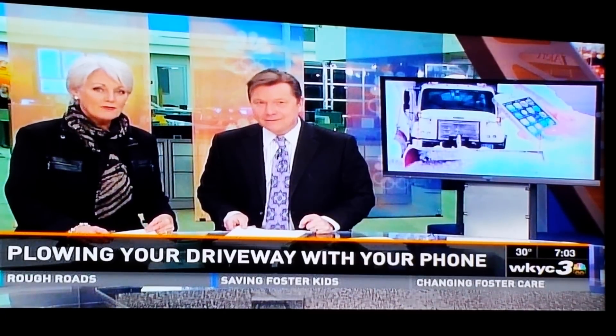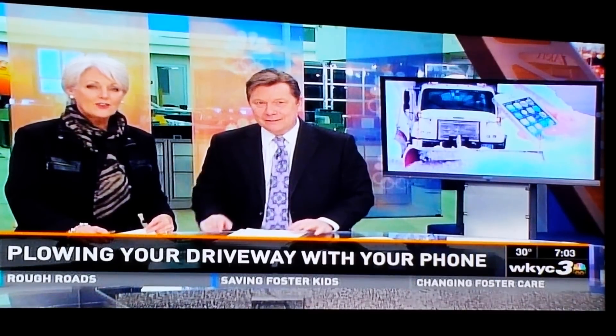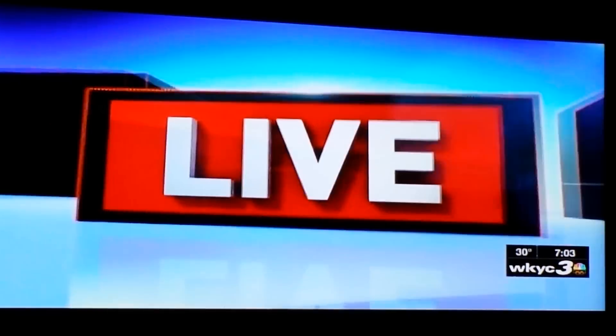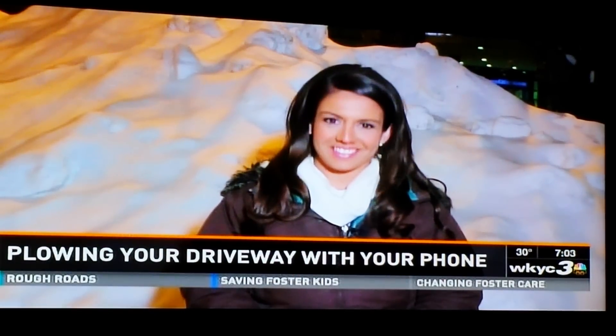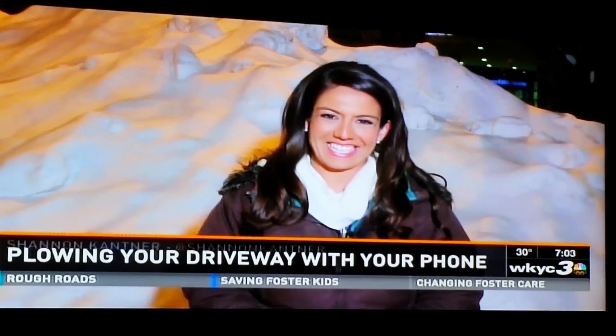Plows is a smartphone app that gets your driveway cleared on demand. Channel 3's Shannon Kander is live right now to look at how it works. You've got us interested, Shannon. You've talked to people who use the app — what do they think?